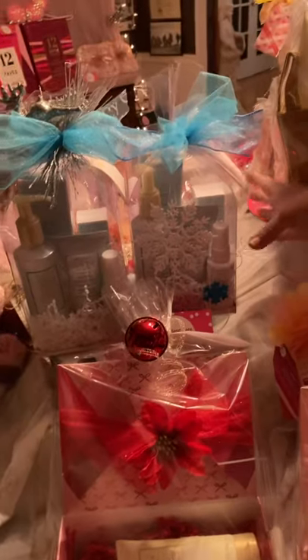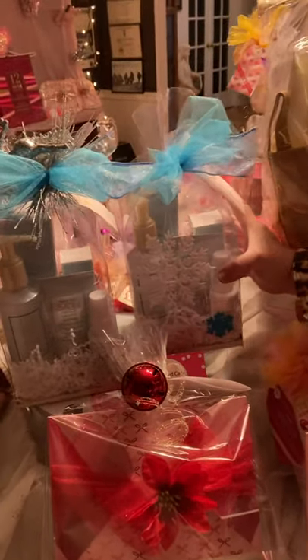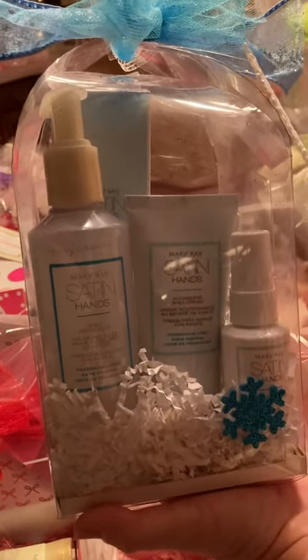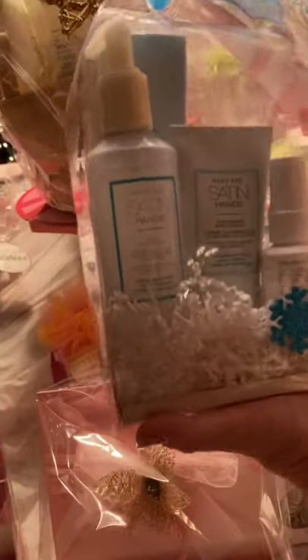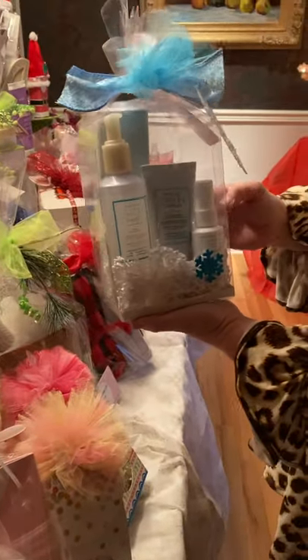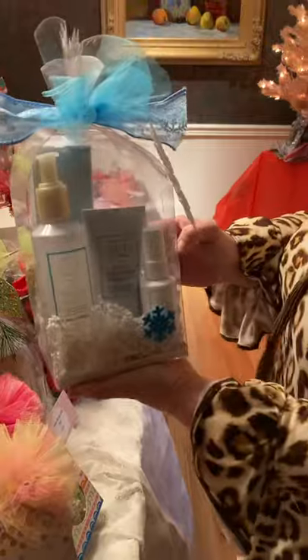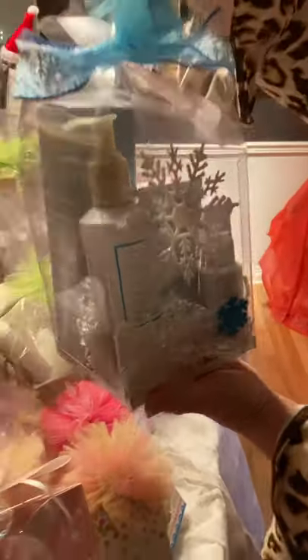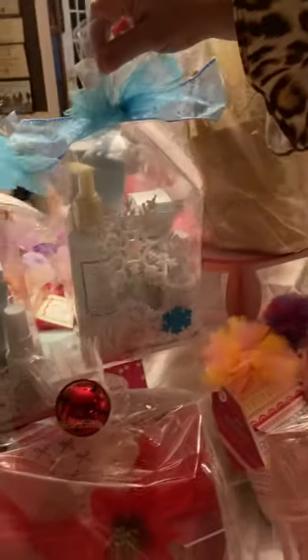Now let's come over to our Satin Shea line. Last year I called these our COVID sets, but I want to get away from that word, so I'm calling these a hand care set. It's our pump hand wash with no grit, our Satin Hands hand cream, and also our hand sanitizer. This is only $30, and I've figured out how to package them so nothing moves around — they will ship wonderfully and everything will be intact.